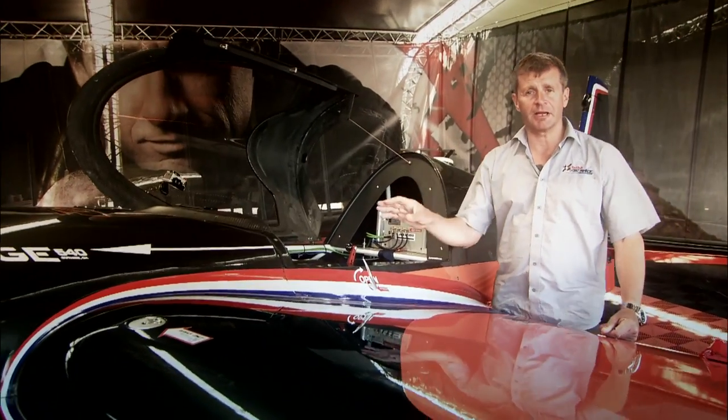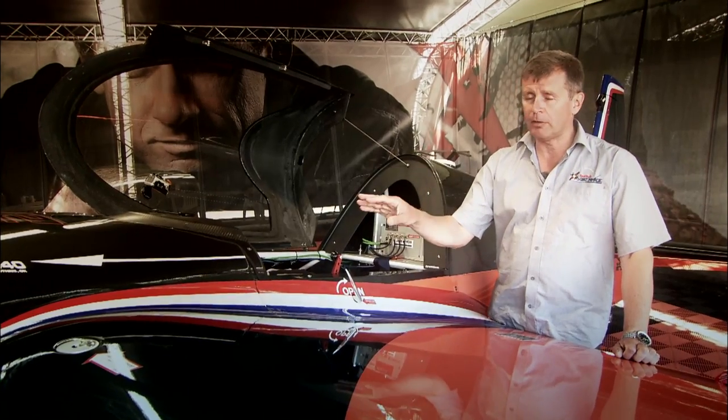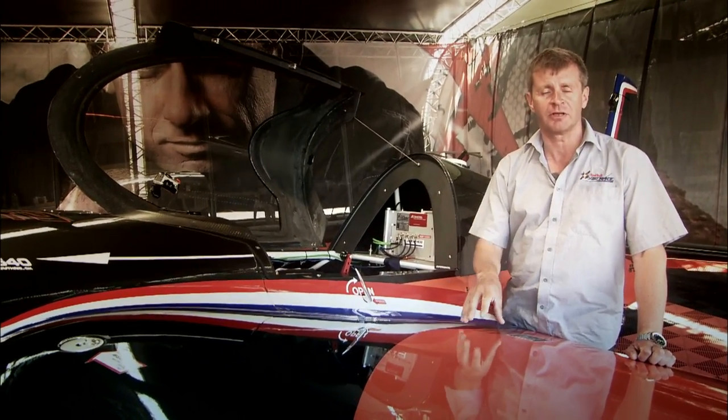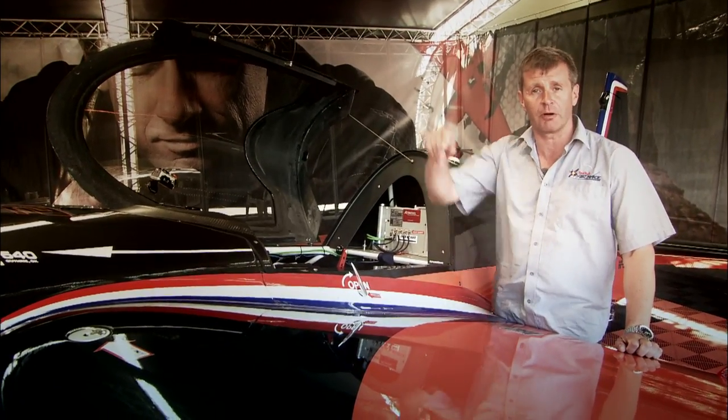The EFIS was the beginning of transmission of data to and from the airplane. The engine health monitoring was the next development, but key to future success in the Red Bull Air Race is just what data you transmit to and from your airplane.